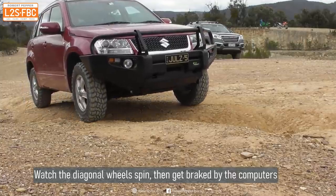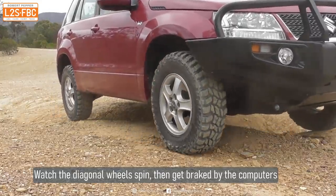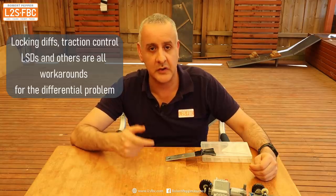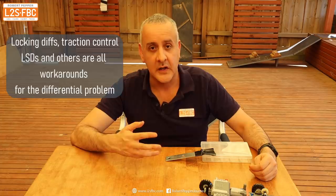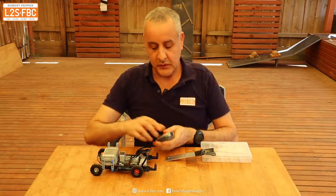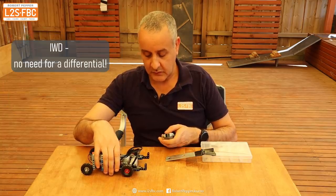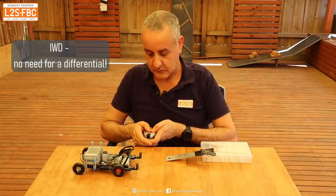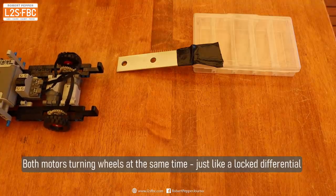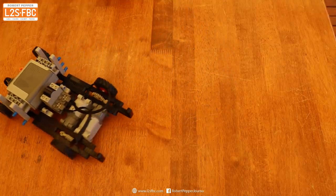Brake traction control is fairly effective — almost as good as a cross-axle differential lock and better in some situations — but it is a reactive system. Limited slips, locking differentials, and brake traction control are all workarounds designed to fix the differential's limitations. With the electric individual wheel drive model, you can directly control each wheel's speed. You can even force one wheel forward and the other in reverse — that's how Rivian and others perform their tank turns.